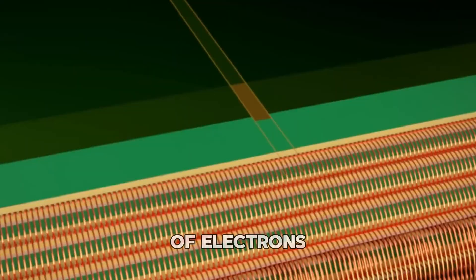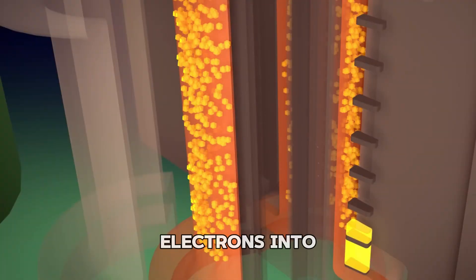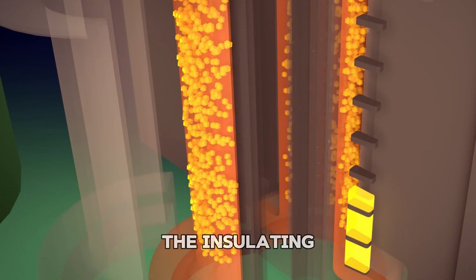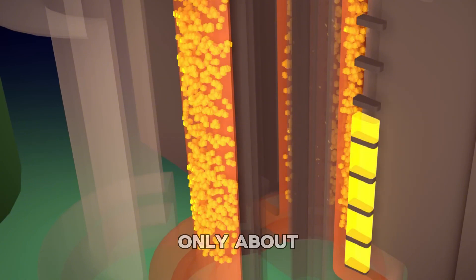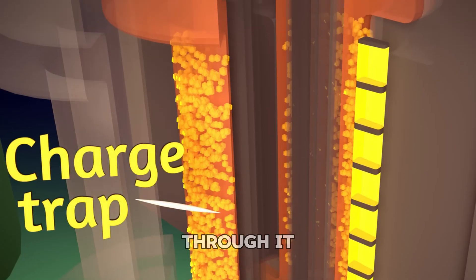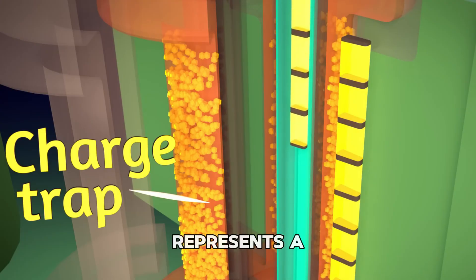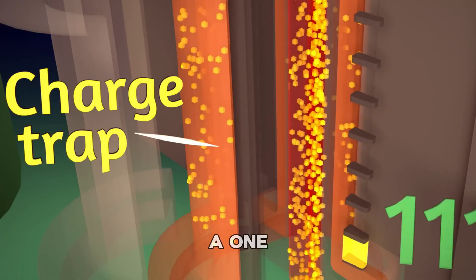The channel is full of electrons. When you apply a positive voltage to the gate, it pulls some of those electrons into the charge trap. And because the insulating layer is ridiculously thin — about 75 to 100 atoms thick — electrons can quantum tunnel through it. That's how data is written. If electrons are trapped, that cell represents a 0. If they're not, it's a 1. To read the data, the system checks if electrons are there.